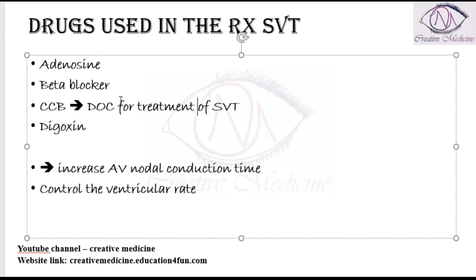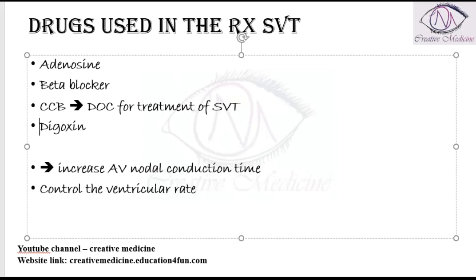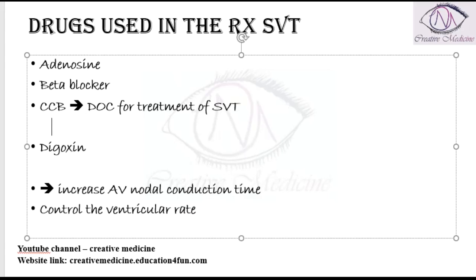The side effects of calcium channel blockers mainly include headache, which is the most common side effect, and they can also cause constipation.